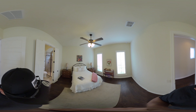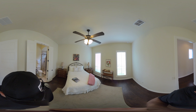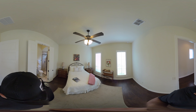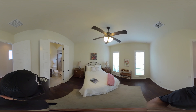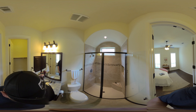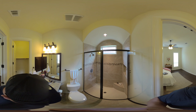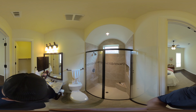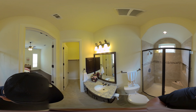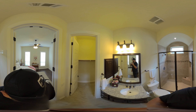This is bedroom number three — I'll pause here so you can look around and get a feel for the size. There is hardwood flooring throughout this home, which is beautiful. Here is the other full bath — this one has a stand-up shower, which is really nice for people who prefer that over a tub and shower combo. You'll see the granite and the closet space here.